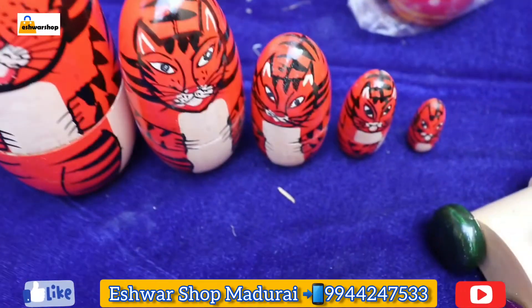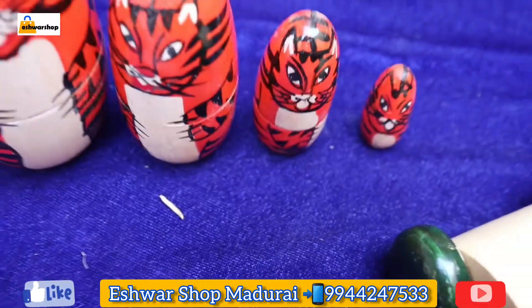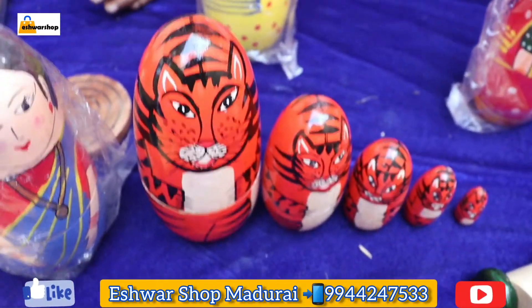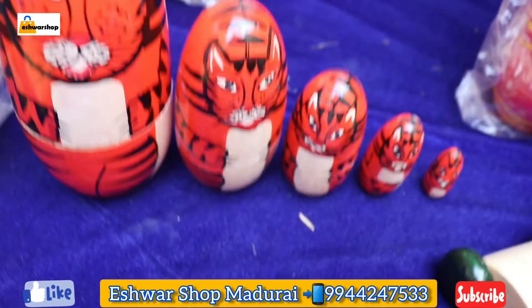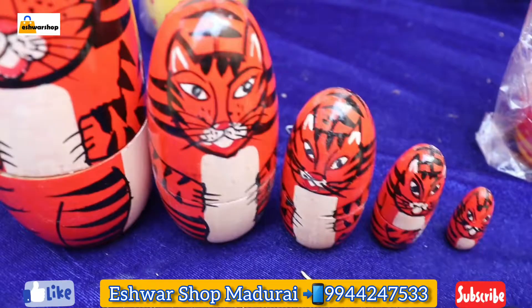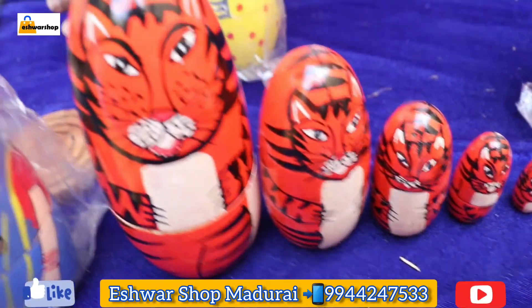Now we are looking at this 5-in-1 doll. In the first episode, we have seen this 5-in-1 Russian doll. This is made in Indian style with Indian models — it is a beautiful one. There are many varieties and collections available on our website. You will find it listed by category.